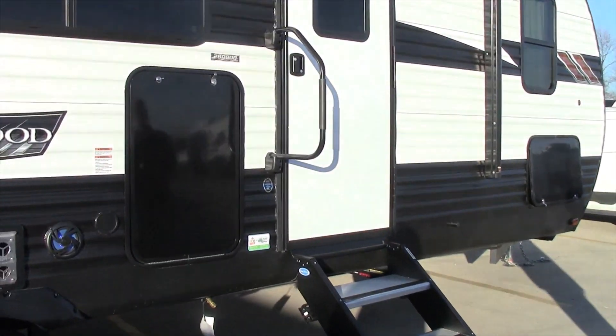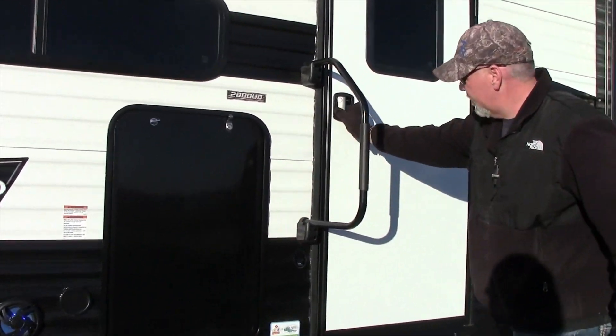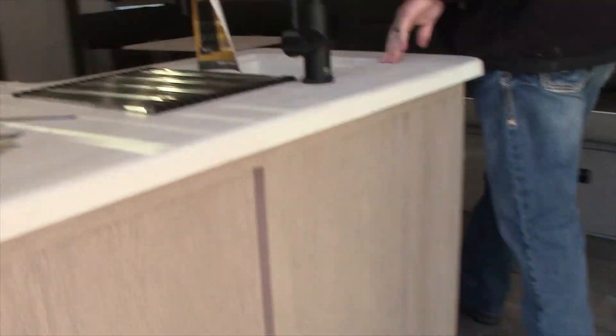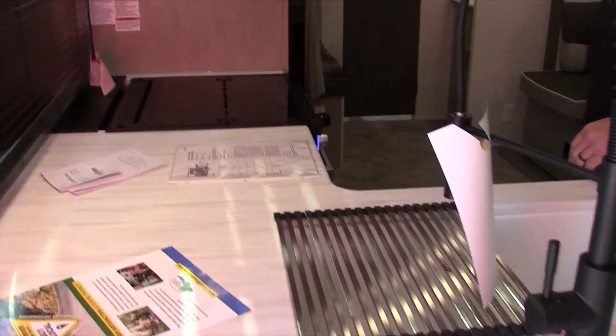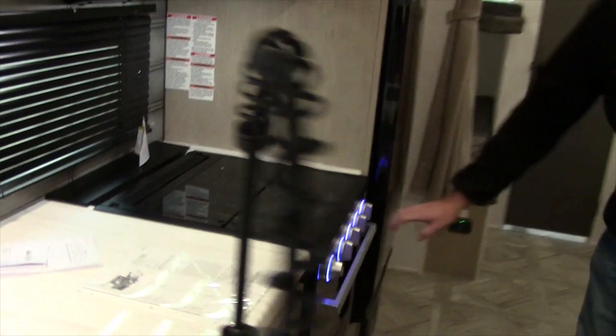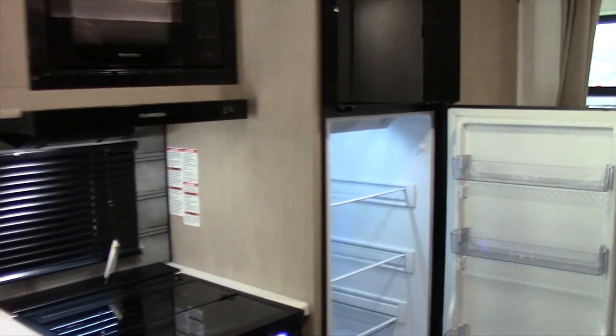We're going to go inside and look at the inside. The new solid steps. When we first walk in, we have the L-shaped countertop. Comes with the three burner top with oven. The huge 10.2 cubic foot refrigerator.